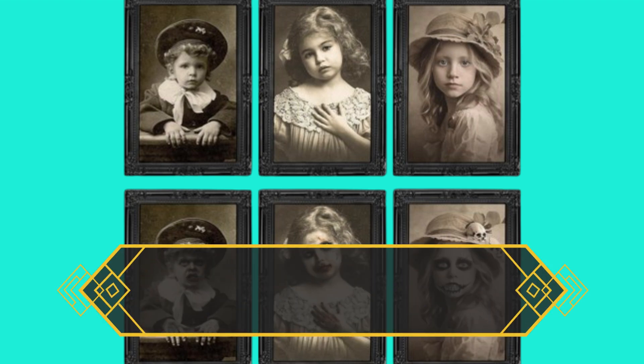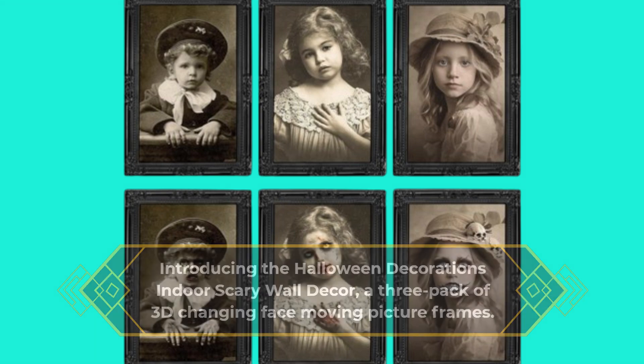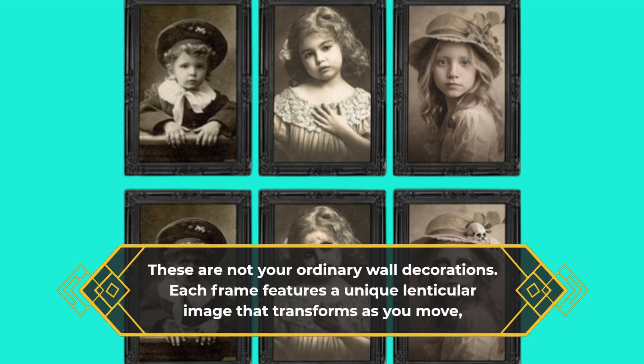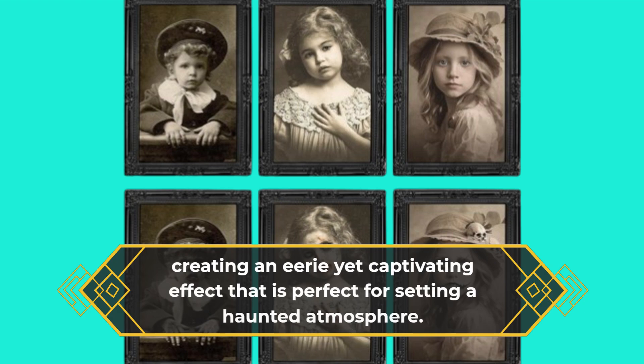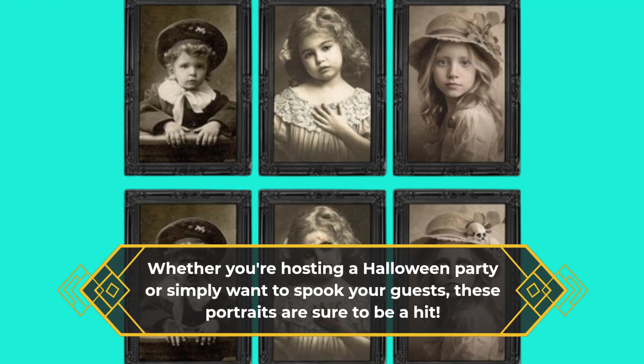Introducing the Halloween Decorations Indoor Scary Wall Decor, a three-pack of 3D changing face moving picture frames. These are not your ordinary wall decorations. Each frame features a unique lenticular image that transforms as you move, creating an eerie yet captivating effect that is perfect for setting a haunted atmosphere. Whether you're hosting a Halloween party or simply want to spook your guests, these portraits are sure to be a hit.